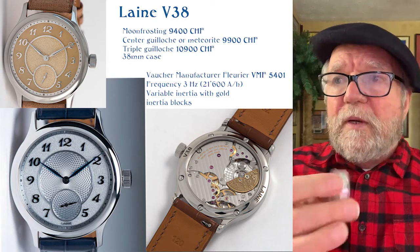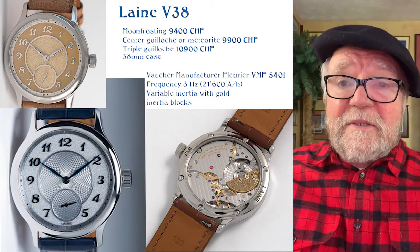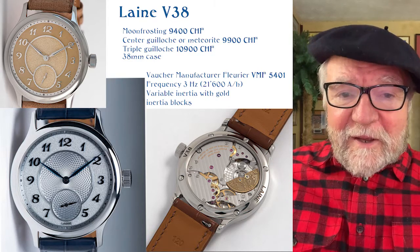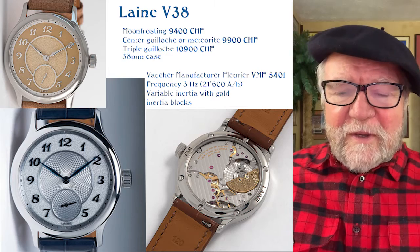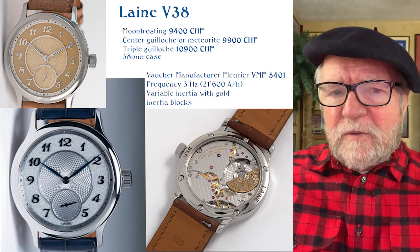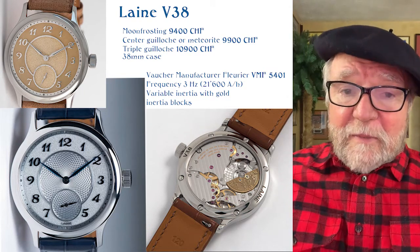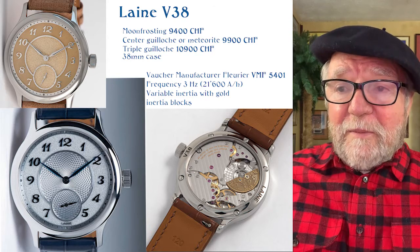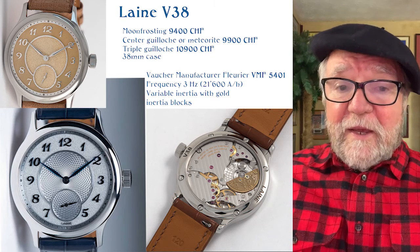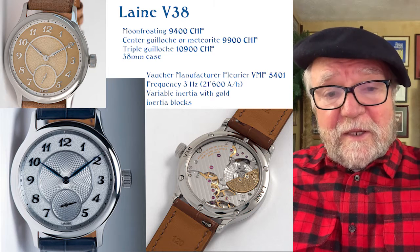You can see why the 38mm case works when you look at the size of the VMF 5401 movement — it allows for that. This is a very interesting watchmaker. I would love to see him come out with his own movement because I think he's got the talent to do it, but sometimes that can be so expensive it just isn't worth it — so we'll see what happens. I'd like to hear your comments; a number of people own these watches and seem to like them a lot. Let me know what you think, and this is an invitation to subscribe. Until next time, this is Bill Sanders for Watch Artsci, the art and science of watch collection.